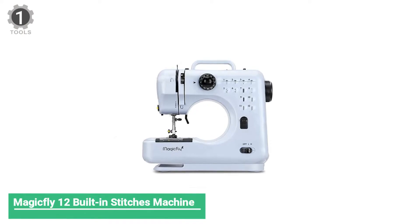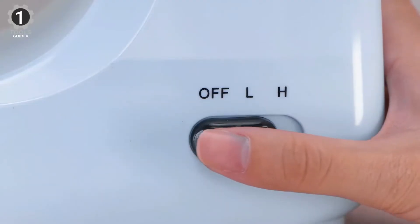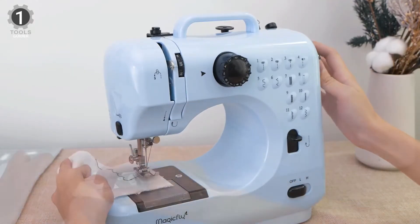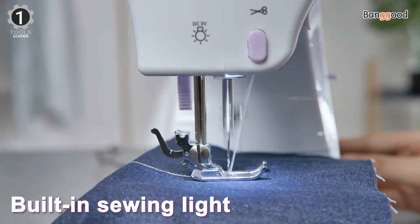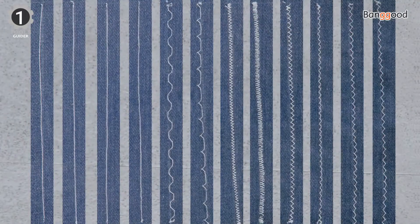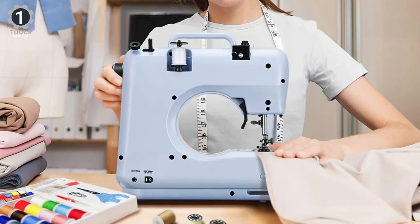Number 1: MagicFly 12 Built-in Stitches Mini Sewing Machine. The MagicFly Mini Sewing Machine is quite simple, offering 12 basic stitches and three presser feet that allow you to sew buttons and zippers. It comes with three needles for fabrics of various thicknesses, but the manufacturer warns that the machine doesn't perform well on thin or soft fabric. It has a complete set of spool accessories and a convenient tape measure, ready to use right out of the box. The machine also comes with an extension kit to expand your work area. A threading guide printed right onto the body is helpful for beginners, but note that it doesn't feed the fabric through automatically, so you'll need to advance the material manually.